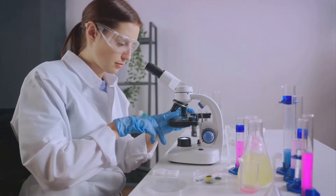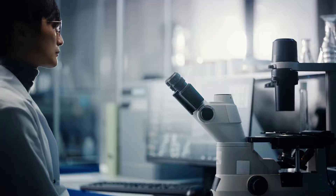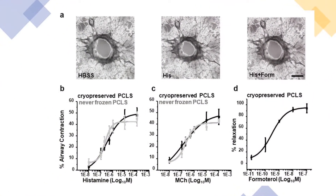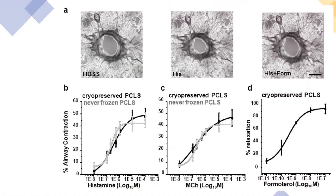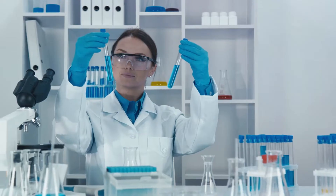Our samples maintain greater than 90% viability upon thaw and are ready to use in your assays on demand. Our cryopreserved PCLs perform identically to fresh tissue, exhibiting robust and selective responses in airway contraction and dilation assays, enabling seamless integration into your drug discovery workflow.